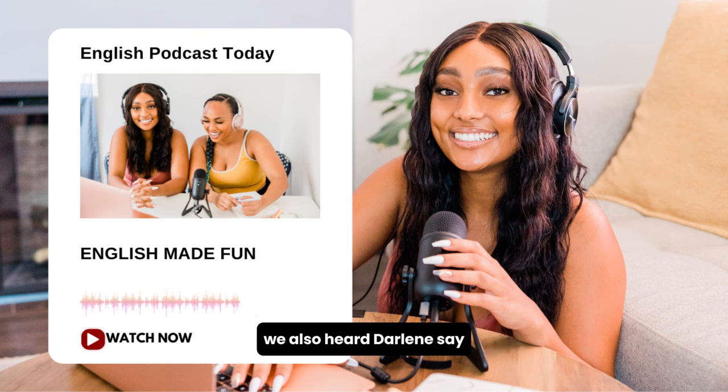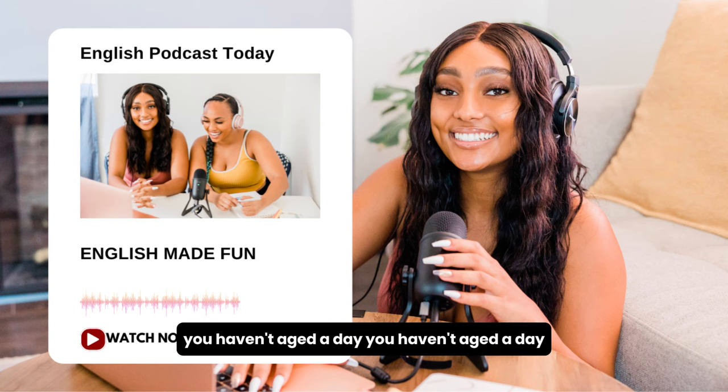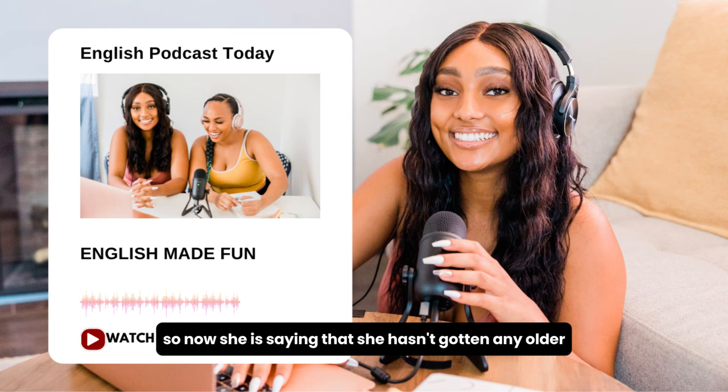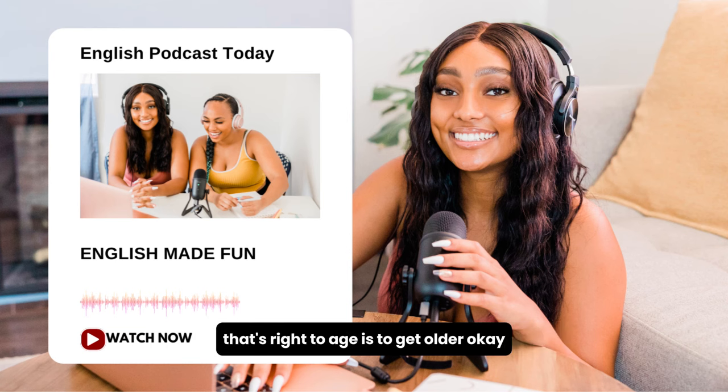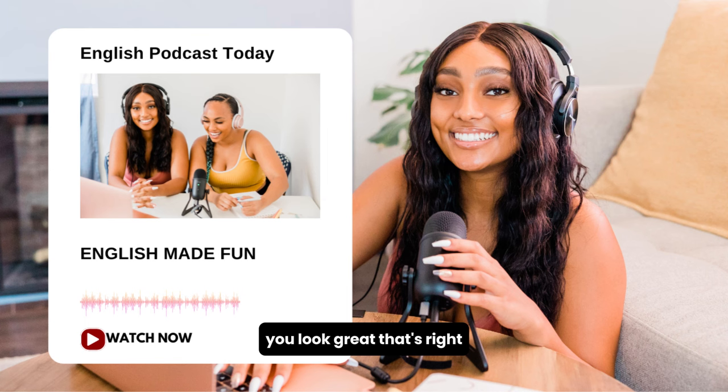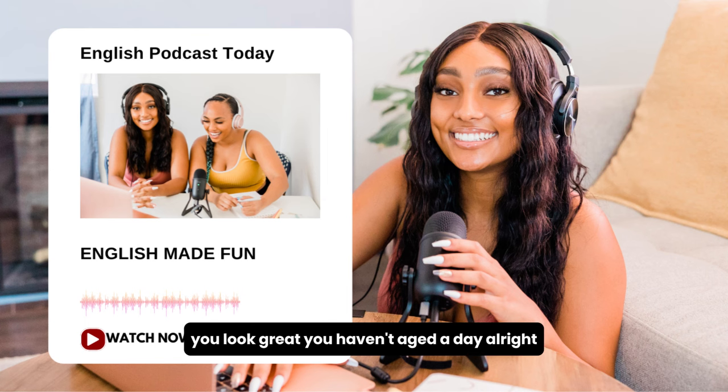We also heard Darlene say, 'You haven't aged a day.' She's saying that the other person hasn't gotten any older. To age is to get older. This is a very common way of telling somebody you look great, you look young — 'You haven't aged a day.'